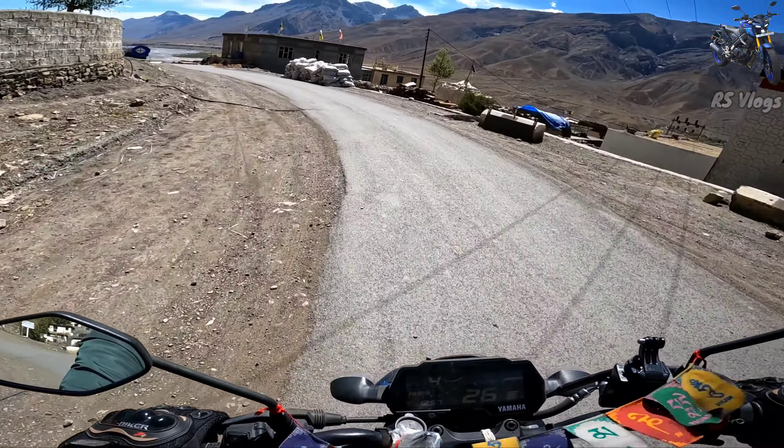The road is good. In the last section of the village, this road was broken before. But this road is now a great road. Let's get started.